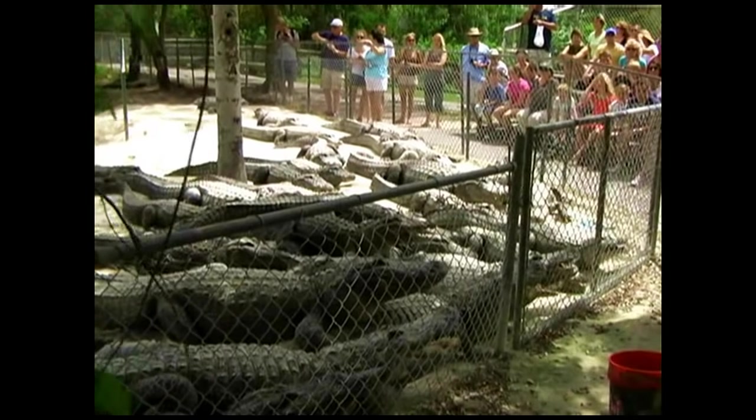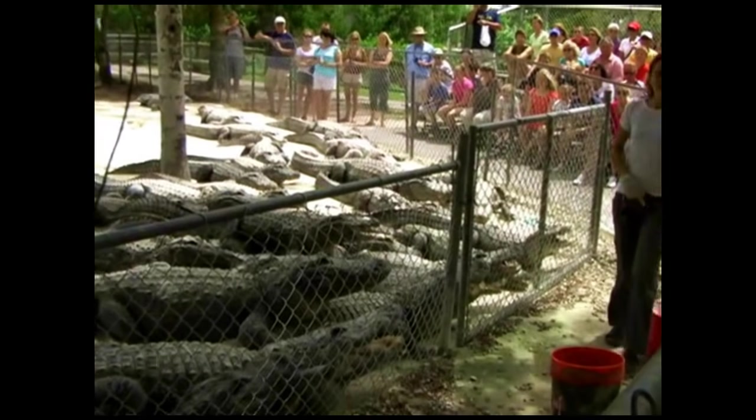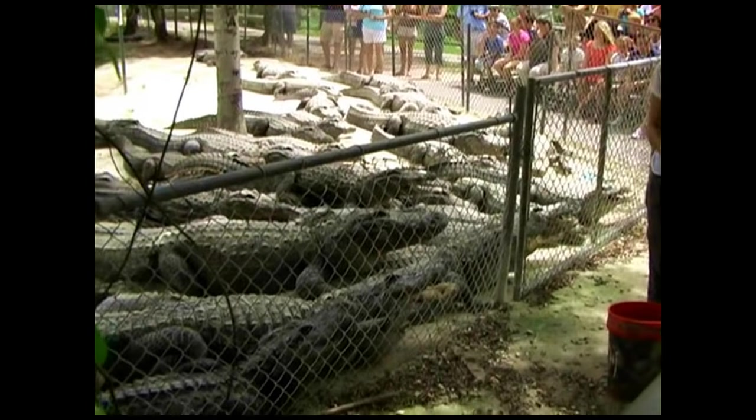I want you guys to all take a good look at the alligators in this pond. Do they look like they need to eat today?